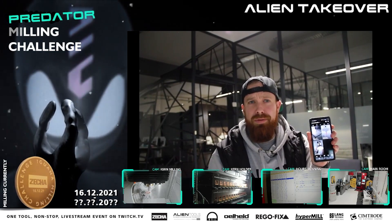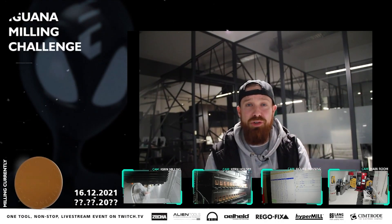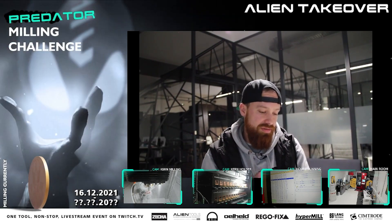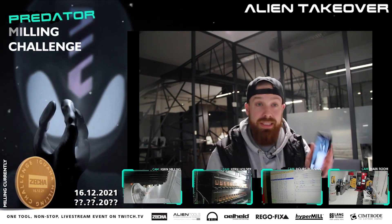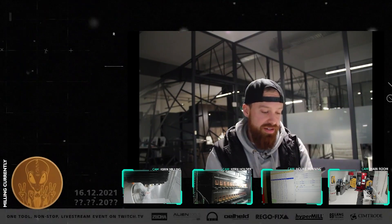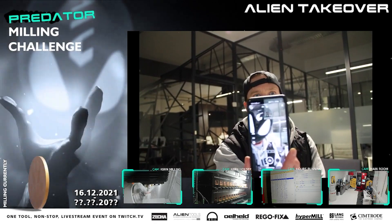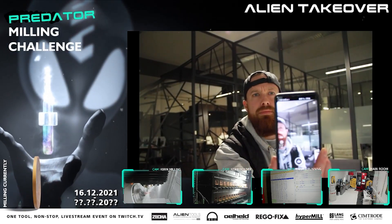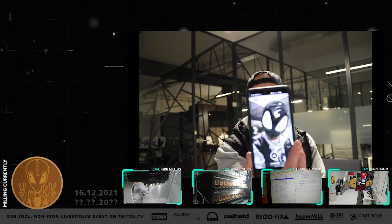If you click on that, you'll see three little pointless filters that we made just for fun. It won't make you a better machinist. It won't help the tools last longer. But it's just for fun. And we have this alien head as one of them, which you can see — if I can hold the camera correctly.